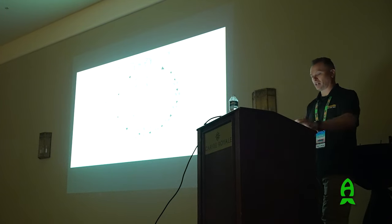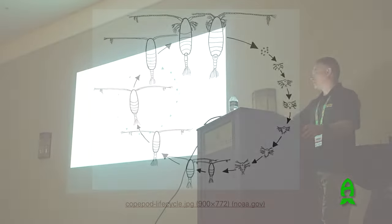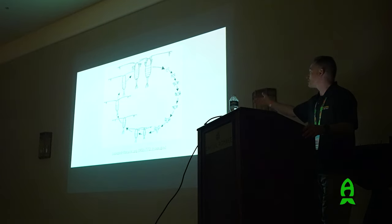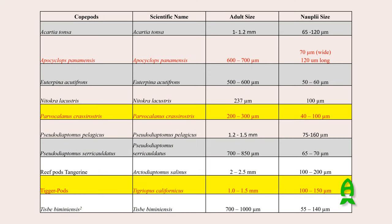Looking at developmental stages - calanoid copepods broadcast their eggs into the water column, and the eggs are negatively buoyant so they sink. When they hatch, there are multiple nauplii larval stages before metamorphosis leads to juvenile stages and then adulthood. Females are typically larger because they need room to carry eggs, and they live longer. Once males reach full maturity they don't molt anymore - they exist mainly to reproduce with females and then they die. These are some of the common species in aquaculture, and you can see the nauplii sizes are very small compared to the adult sizes.